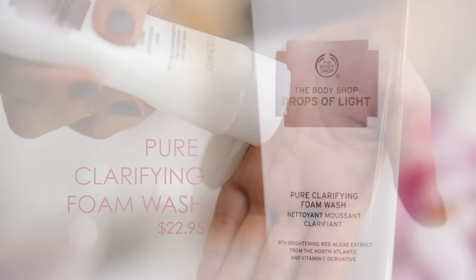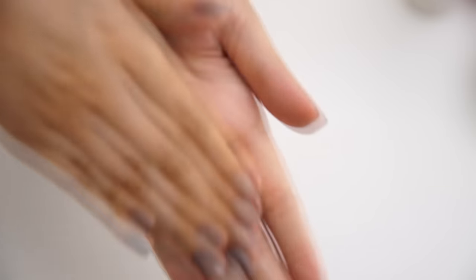First, I use the Clarifying Foam Wash morning and night to cleanse my skin. This helps to remove any impurities and clarifies my skin without stripping its natural oils.